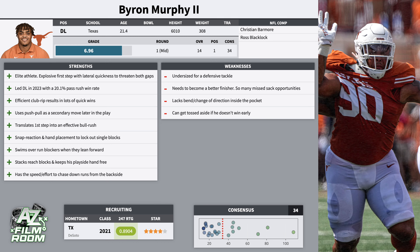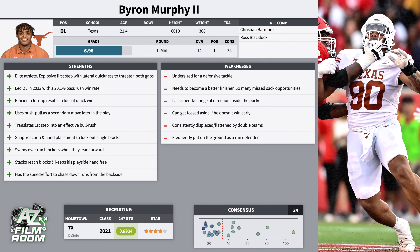Against double teams especially, it was a lot more of a mixed bag. He uses a knee drop technique where his knee's on the ground to sustain the block, and then once one of the blockers climbs, he bounces back onto his feet. He had a lot of success with that, but it's pretty much his only method of anchoring against a double team. If he tries to stay on his feet and just plant his back leg and anchor, he gets moved back consistently — you see a lot of plays where he's either getting put on his back or displaced five to seven yards off the line of scrimmage. That's really my biggest concern with Byron Murphy: having the size and play strength to hold up in the run game.